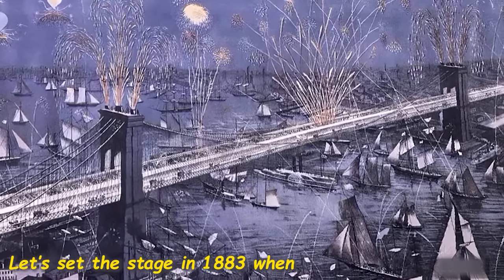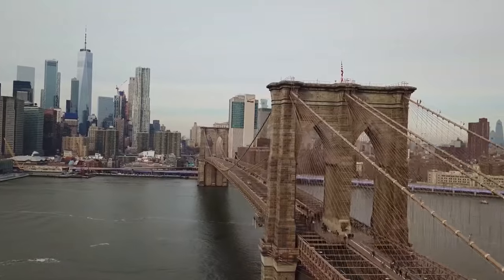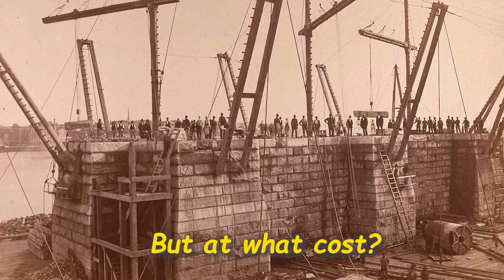Let's set the stage in 1883 when the bridge was opened. Americans built a bridge that spanned the East River to connect Manhattan to Brooklyn. Uncle Vinny wasn't a ferry ride away anymore. But at what cost?